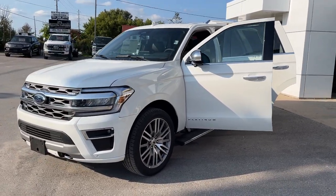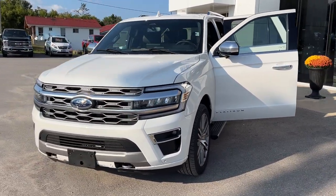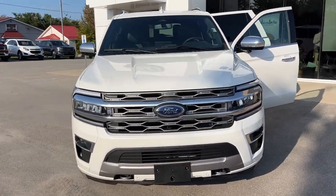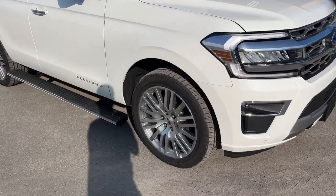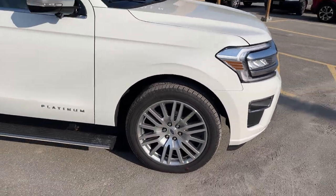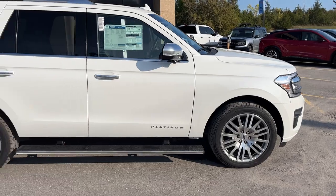2023 Ford Expedition Platinum — this one's a 600A package in the Star White Metallic Tricote paint. Beautiful looking vehicle. You're rolling on 22-inch polished aluminum alloy wheels, and this one's powered by the 3.5-liter EcoBoost engine.